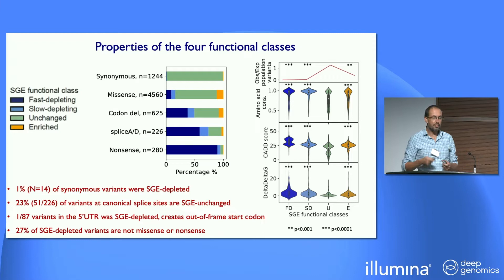In the five prime UTR, there's one particular base change which was also strongly depleting — it generates a start codon upstream of the true start codon out of frame, so it's quite a clear mechanism. One thing to think about with respect to the relative value of saturation genome editing of the endogenous locus versus cDNA approaches: about 27% of the depleted variants we looked at were not missense or nonsense. Even splitting out the codon deletions, about 15% of them were essentially in the introns.